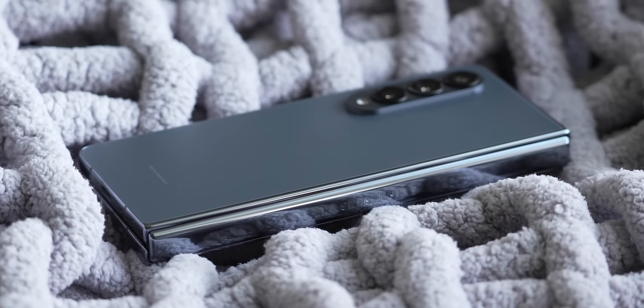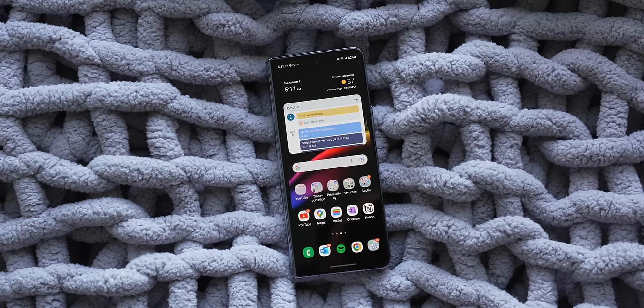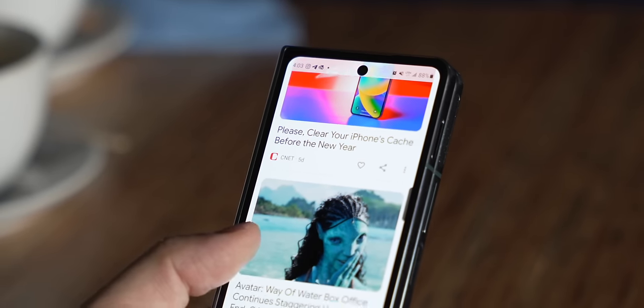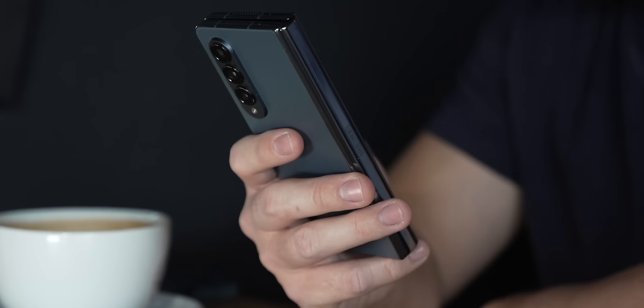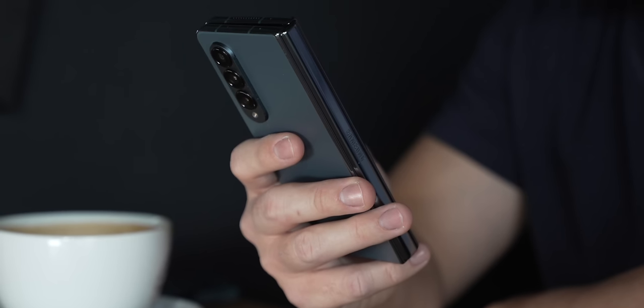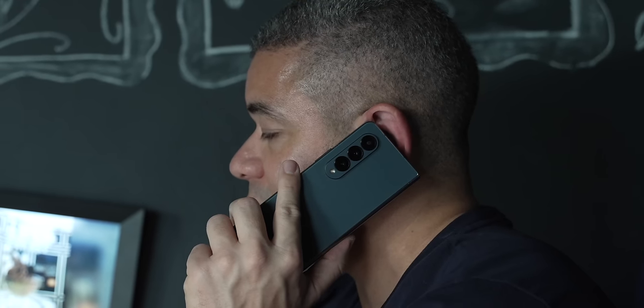As for the price, we sadly don't have any information on any of the variations. We're not expecting it to get more expensive, but we'll see what kind of Ultra we could be getting for the money. Wouldn't it be a good idea for the Z Fold 6 to just become the base model and be drastically less expensive, and then we get an Ultra that is the one priced at $1800? Time will tell.